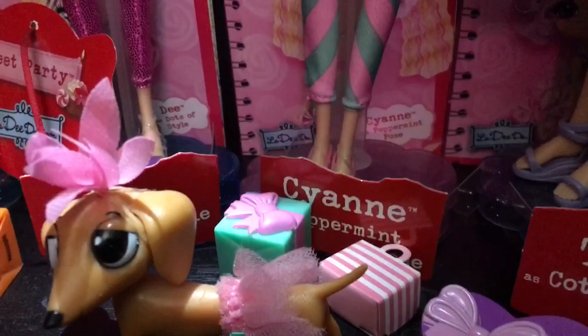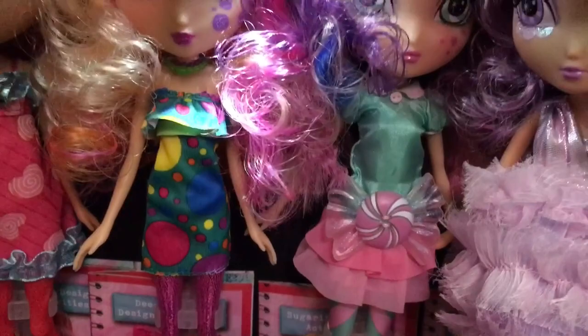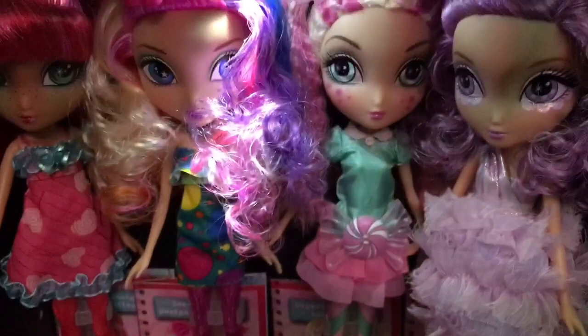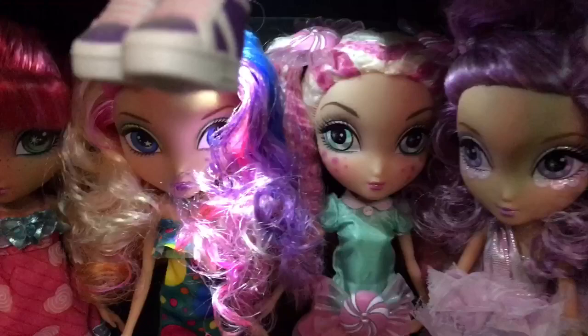Next to Dee, we have Cyan, and she is in Peppermint Pose. Her outfit is really cute — she has a little peppermint on the front of her dress with a plastic little bow, and the same bows in her hair. Her hair is in these two super crimped pink and blonde ponytails, which is really adorable. I love her whole outfit. Cyan is my favorite in this collection — I love the colors and how it all goes together really well.